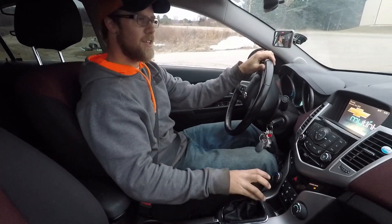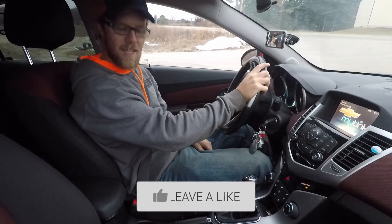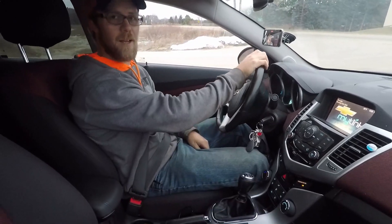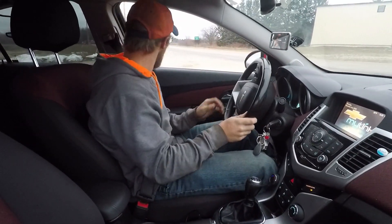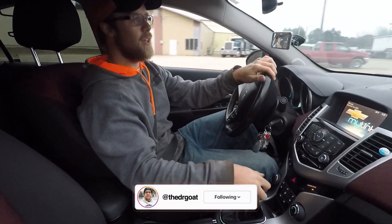To answer this straight away for you guys — yes, I would absolutely say the ZZ Performance Stage 2 kit is absolutely worth it, at least on these 1.4 liter turboed engines.